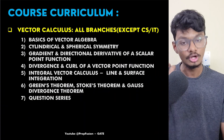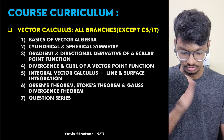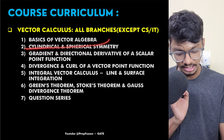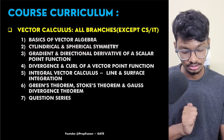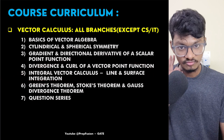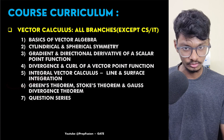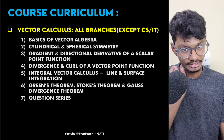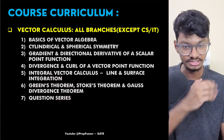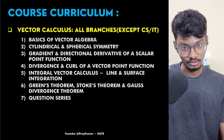Then we did Vector Calculus. A complete roadmap will be provided in the course explaining when to do which chapter and how many days it will take for a particular branch. For vector calculus, I have taught basics of vector algebra first, then symmetry, spherical and cylindrical symmetry, gradient, divergence, curl, and integral vector calculus. I also explain when the theorems are applicable and when they are not — GATE will trick you on this topic.